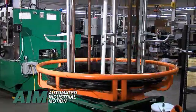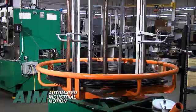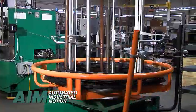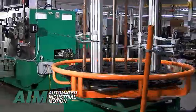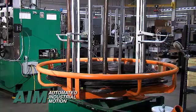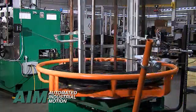Powered wire payoffs with capacities up to 5,000 pounds deliver wire safely with constant tension. Payoff designs are flexible for different wire types and a variety of packaging configurations. Staging multiple payoffs with wire further enhances the productivity of AIM garage door spring coiling systems.